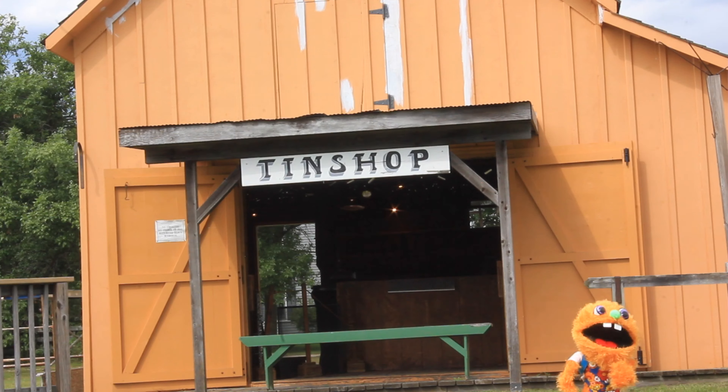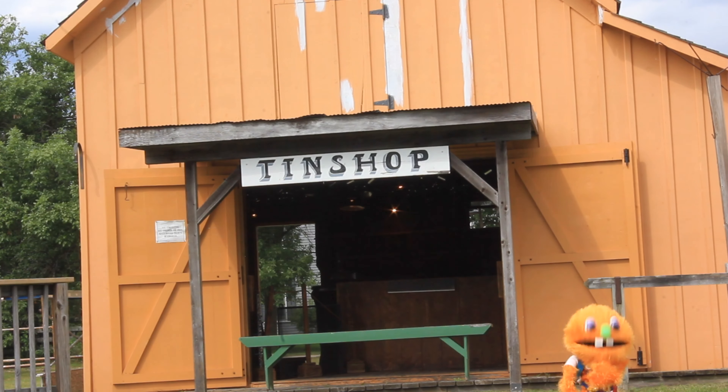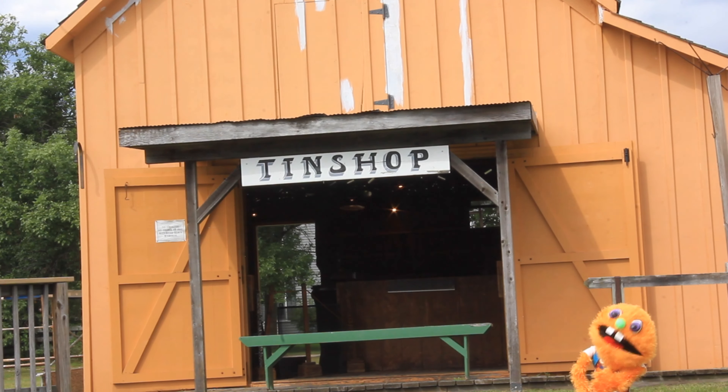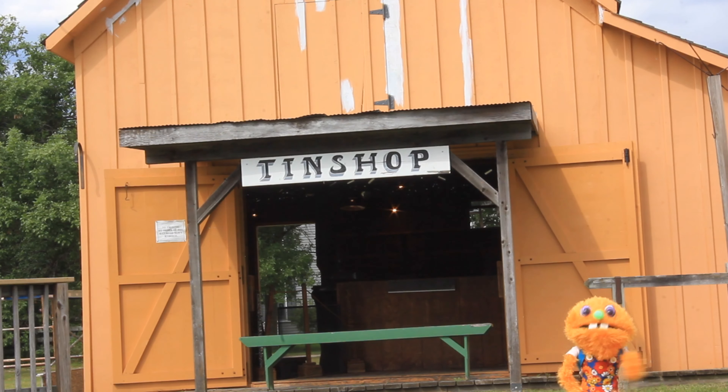Here I am at the Tinsmith today. I don't really know what a Tinsmith is, but we're about to find out together. I see really shiny pieces of metal inside, so I'm excited. Follow me!